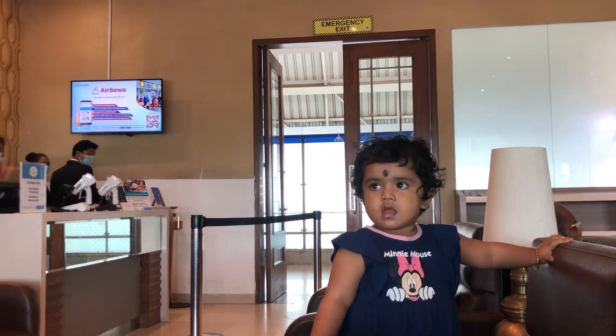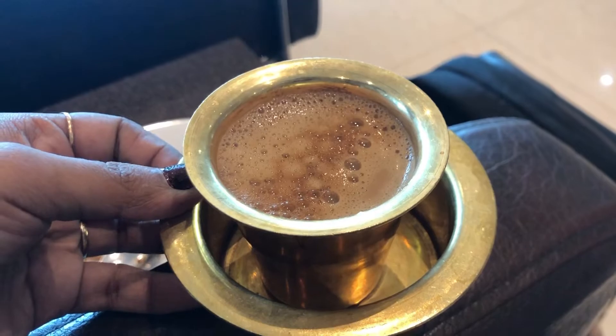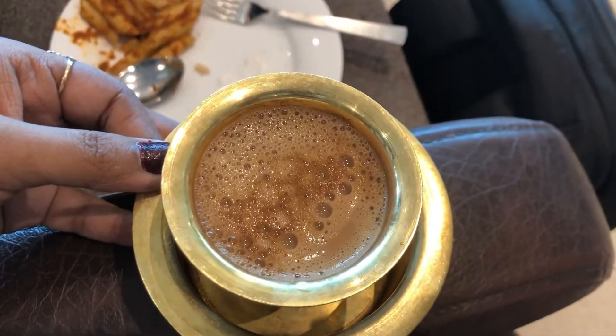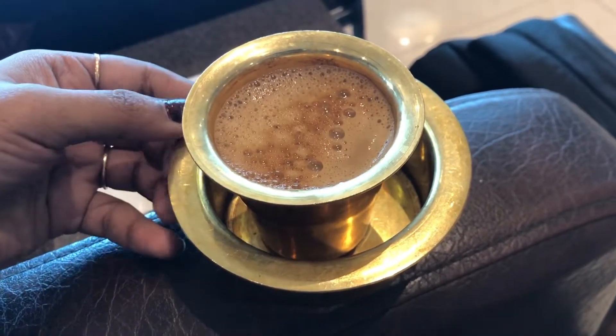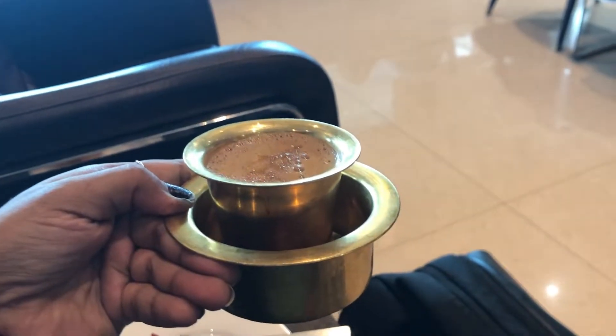Our daughter found a nice sofa and she is very happy, enjoying inside the lounge. The ambience is really very good — it's nothing less than a very good restaurant. We got filter coffee too, as you can see. Chennai is special for filter coffee; even across the southern region you will find filter coffee everywhere. Once in Chennai, you can't miss it.